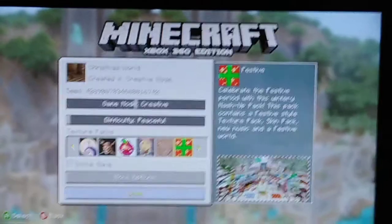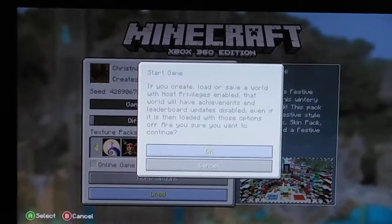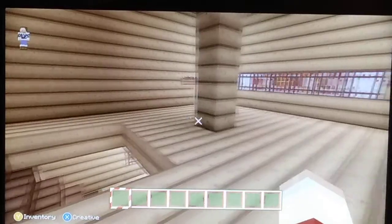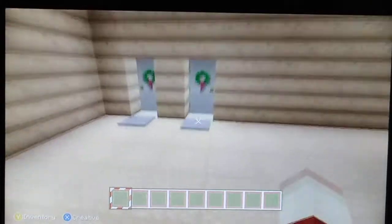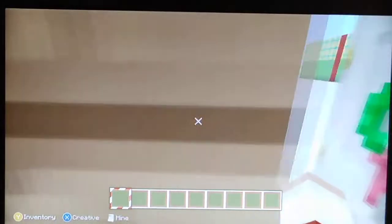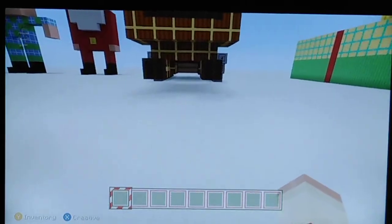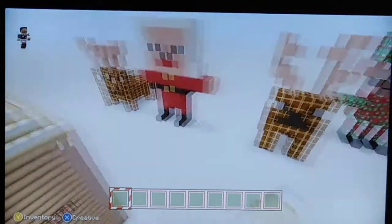Hey guys, it's Ben here. Today I'm going to be touring you around my Christmas world. Sorry if the camera's a bit wobbly because I don't have a proper tripod, but yeah, this is my Christmas world. I'm currently in Santa's house, which I made — yes, I did make it.